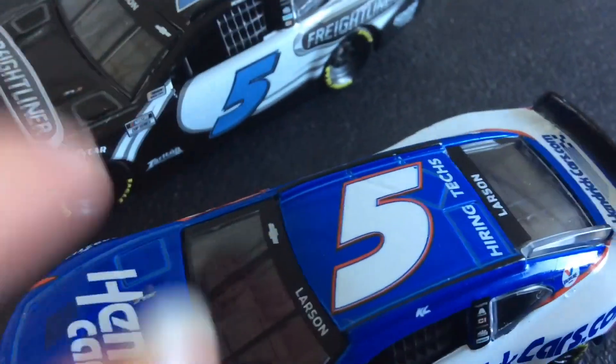And the hoods of the cars are different. There are now these little air vents to help with draft, but on the gen 6 there isn't.